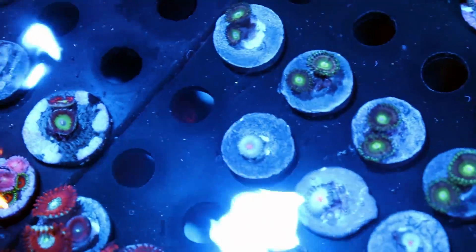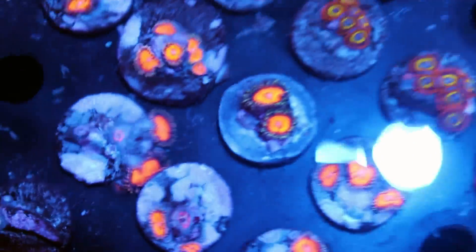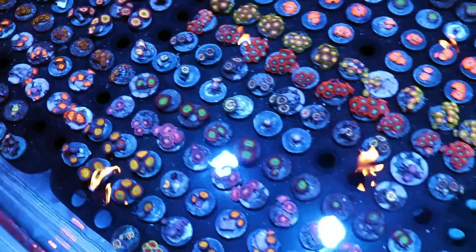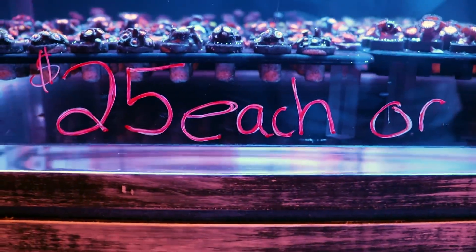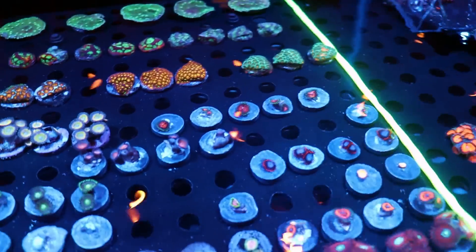Lots of nice bread and butter Zoas — we've got Fruit Loops, some Oompa Loompas, maybe orange rainbows, rainbow incinerators. Really, really healthy and well puddled. In terms of price, these guys are probably some of the best value — 25 bucks a frag or five for a hundred. You can't really get any better than that. Very, very good bargain.